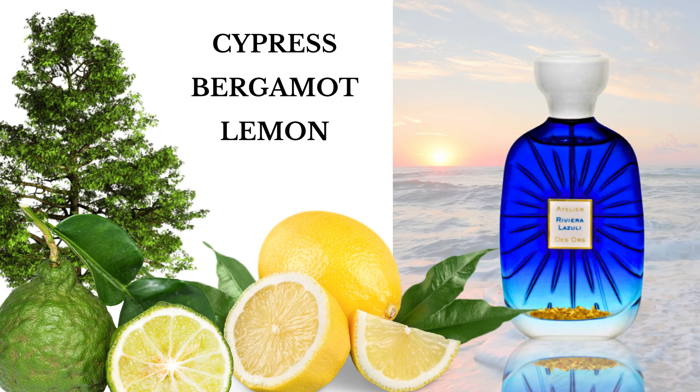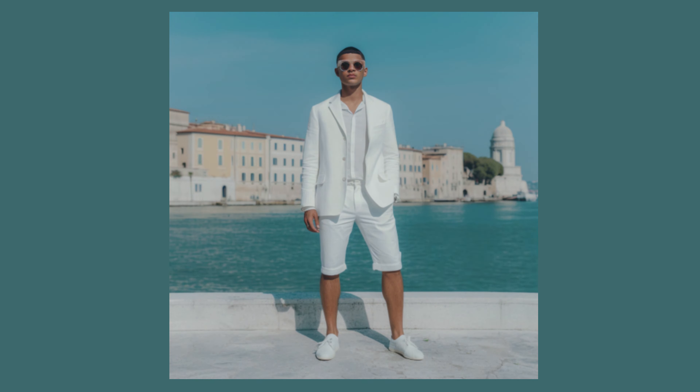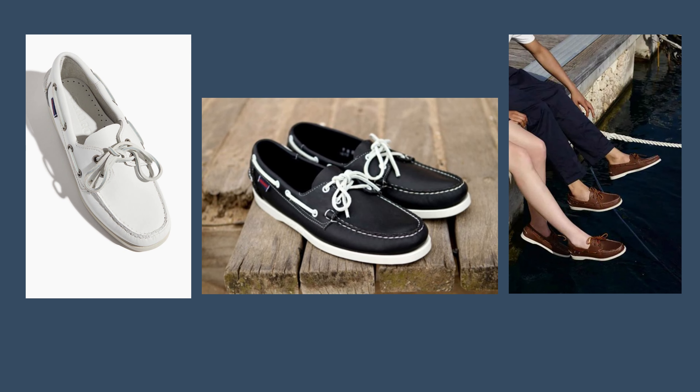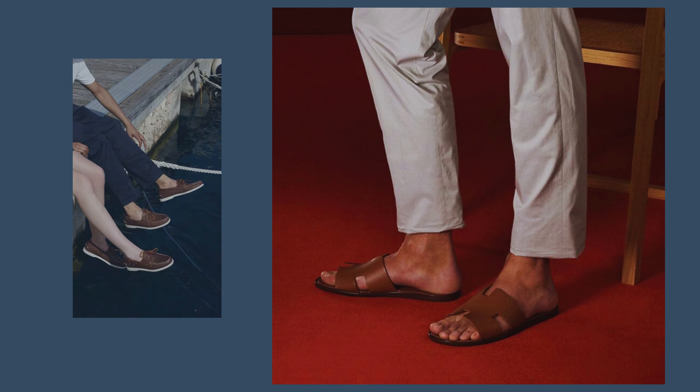To accompany your outfit, I recommend the Naxos Fragrance by Xerjoff, with sweet Italian bergamot, nuts, honey, and tonka beans. This fragrance is perfect for beautiful days — it's fresh, seductive, and brings a touch of charisma to your look. Don't hesitate to try Naxos to complete your style and feel even more confident and elegant.